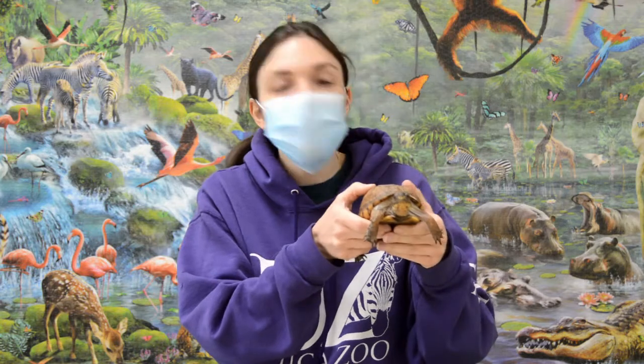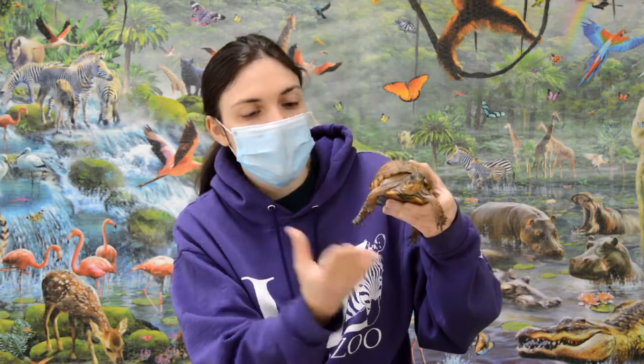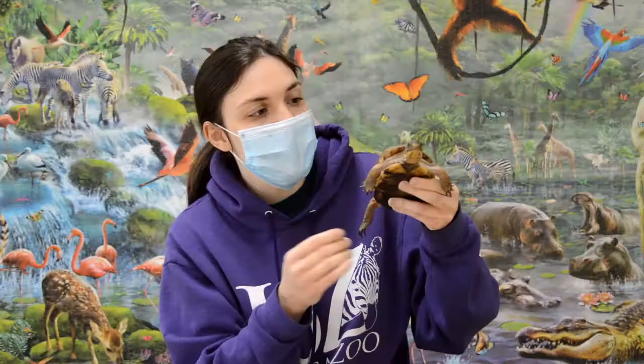She can actually close her shell up like a box. The bottom part of her shell, which we sometimes call the plastron, can actually close and move. It almost has a little hinge on it right here where they can kind of close themselves up for extra protection from predators that might come after them.